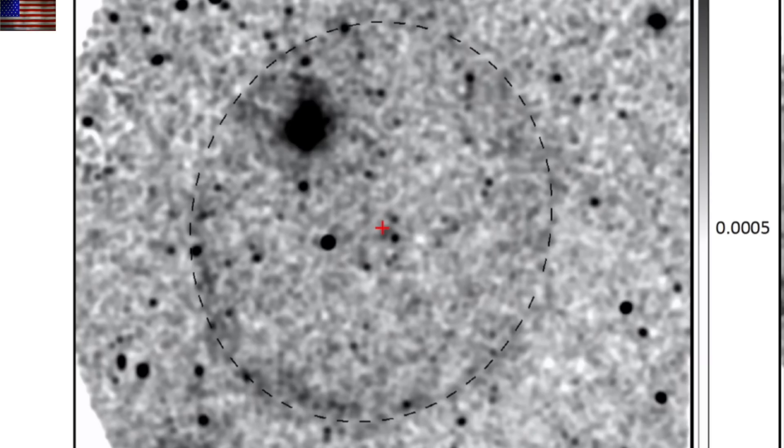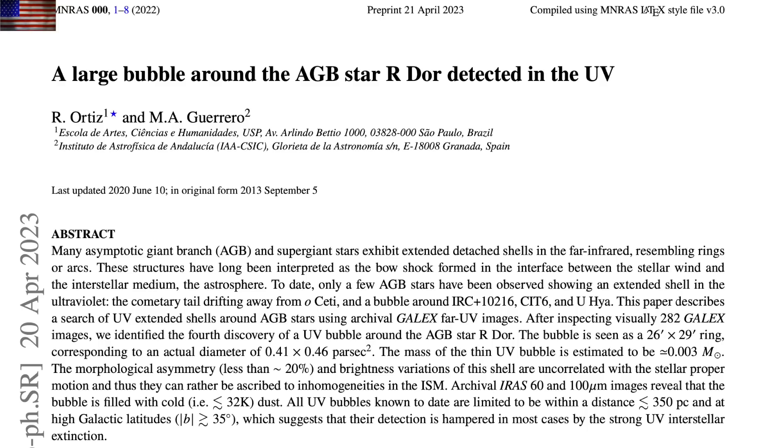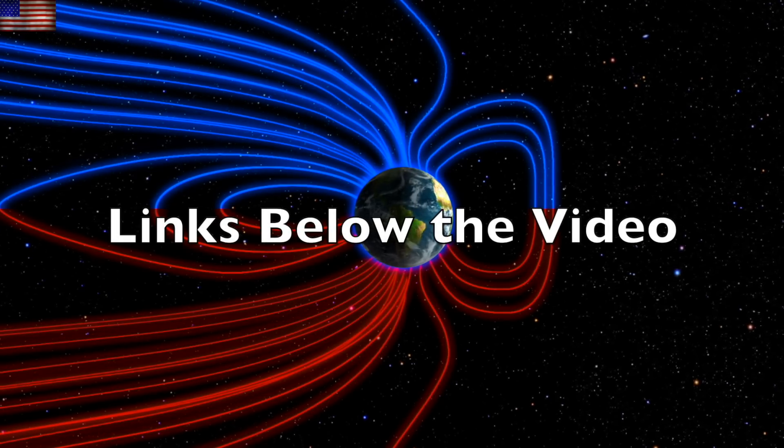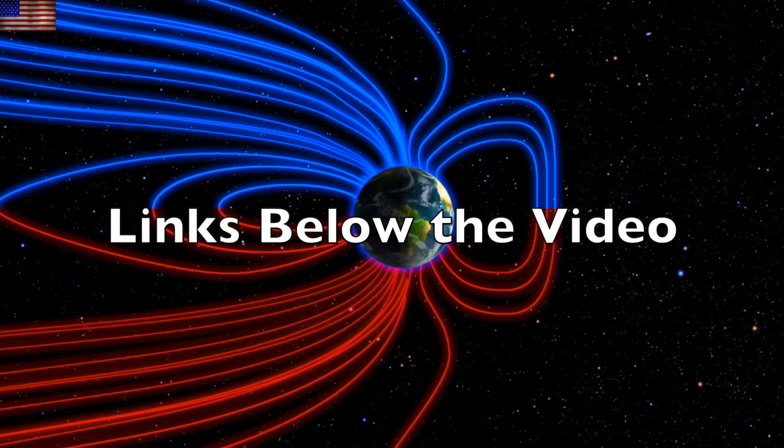Last but not least, this UV bubble was recently discovered and they say there are likely a ton more like it we just haven't found yet. Given the fact that the bubble shines in UV and is filled with dust, it is likely actually a nova remnant — nodding to the idea that smaller nova events are more common than scientists believe, even though they have already acknowledged they're more common than previously thought. That's Jack's complete lack of surprise.